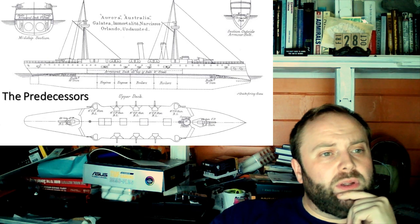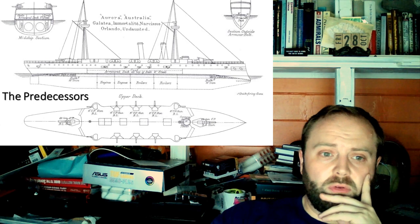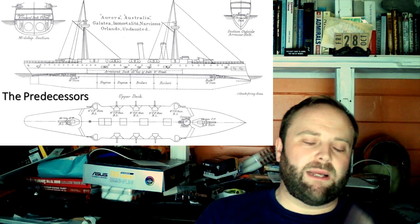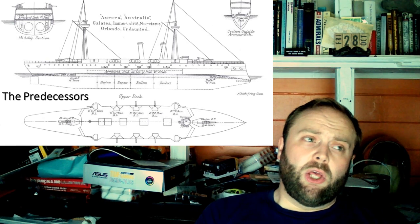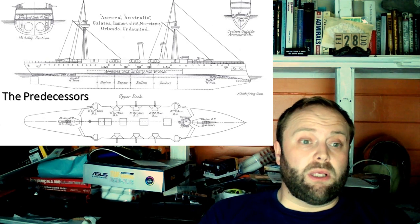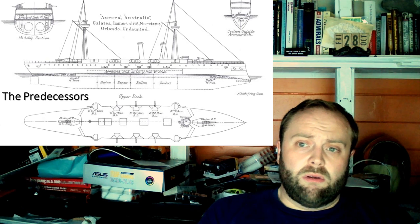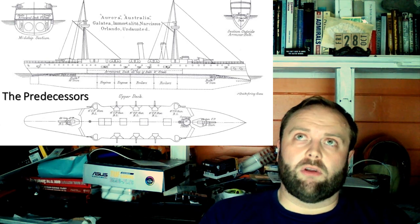Why is it worthwhile looking at them before we start talking about first class protected cruisers? Because you have a problem when you're designing a first class protected cruiser - not just getting the balance right. What is perfectly suitable for a role one year might not be so suitable a decade down the road, even half a decade, with the pace of technology movements in the 1880s and 1890s. The Royal Navy really did go through a very strange internal period in the 1860s.